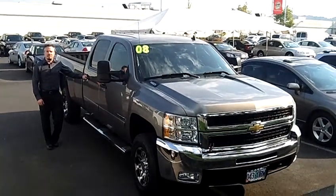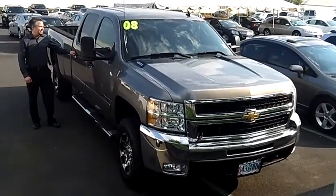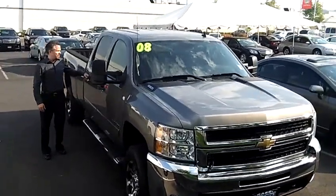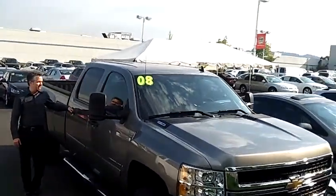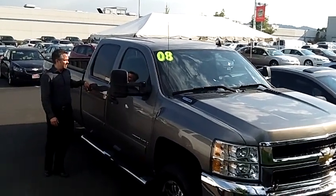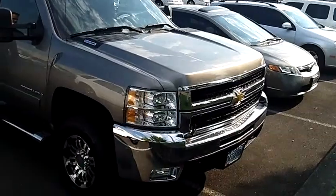Hey everybody, this is Tim at Car Chevy World in Beaverton, Oregon on Canyon Road. Today we're looking at a very loaded 2008 Chevy Silverado 2500 HD crew cab. This is the LT model, stock number C110737A.